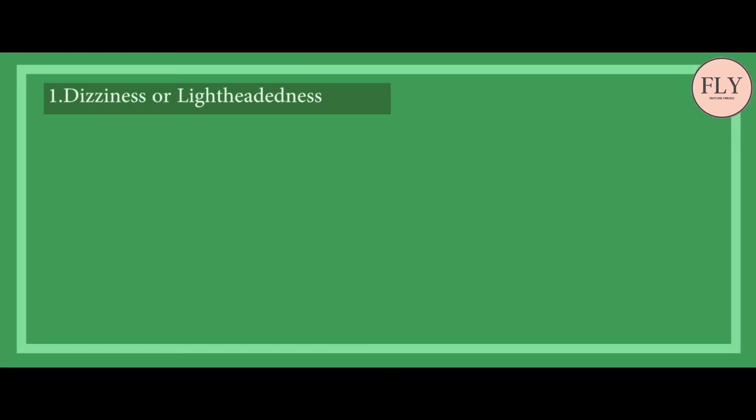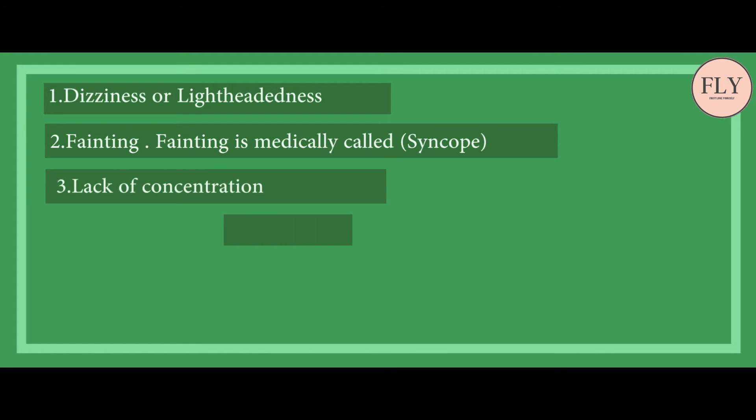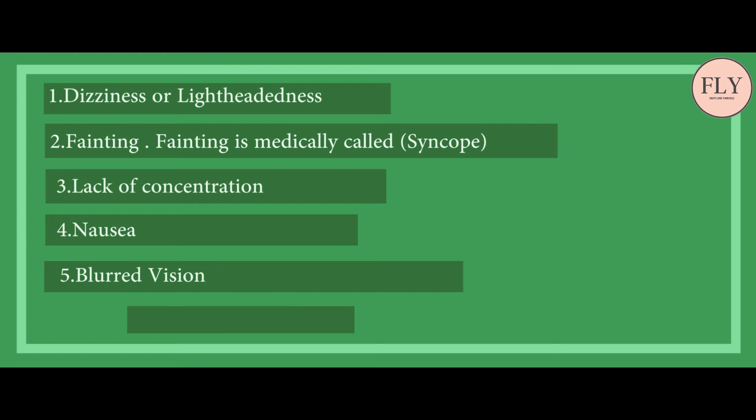These are: 1. Dizziness or lightheadedness. 2. Fainting — fainting is medically called syncope. 3. Lack of concentration. 4. Nausea. 5. Blurred vision. 6. Fatigue.